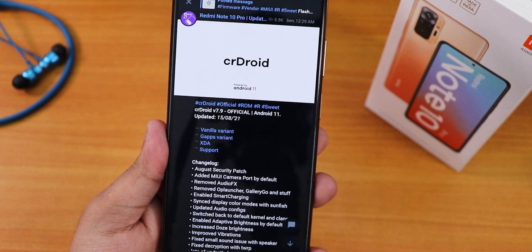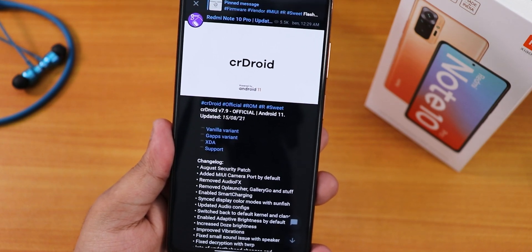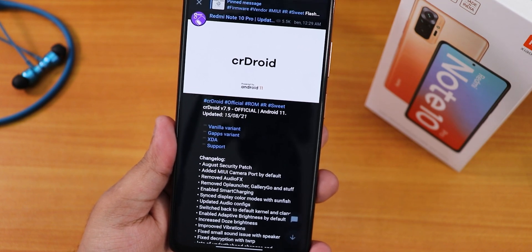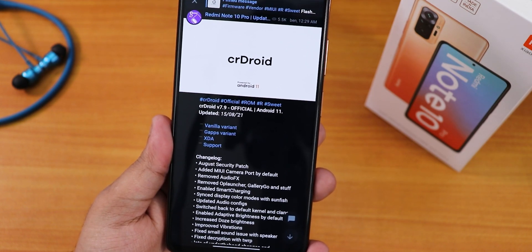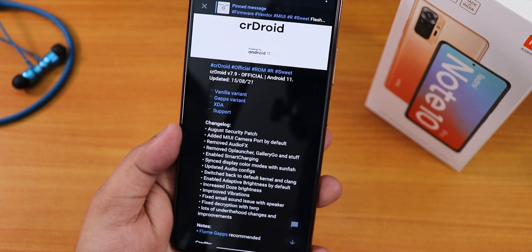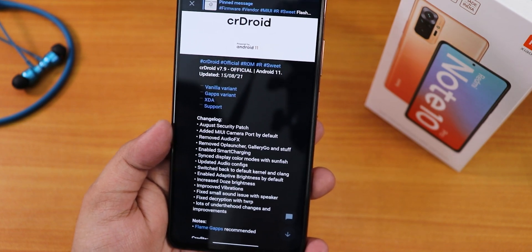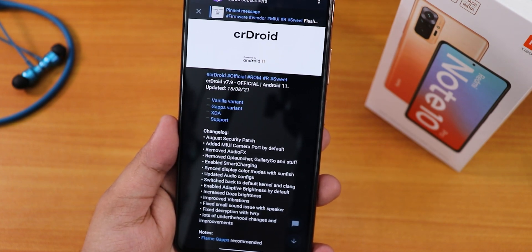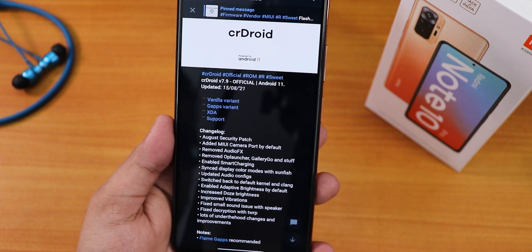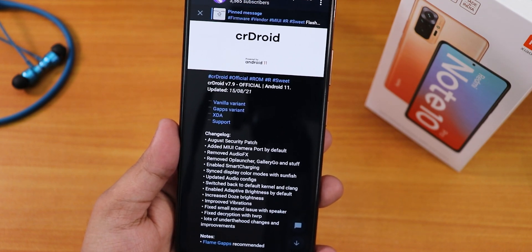You can check it out from the cards if you want to see the customization, because today I'm gonna skip the customizations part. Let me show you what's new with CRDroid version 7.9. If you look at the changelogs you will see a lot of stuff, but the most important thing is the second point — added MIUI camera port by default. This build comes with two separate versions: one with gapps and one without, which is the vanilla build. I went with the gapps-included build.